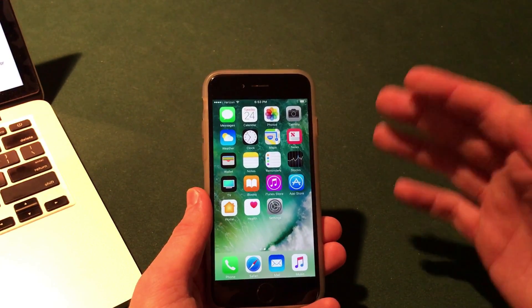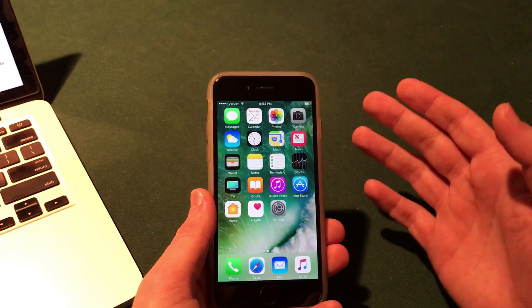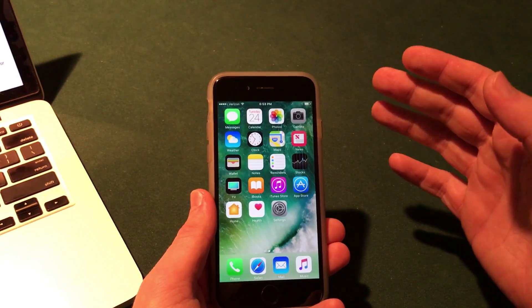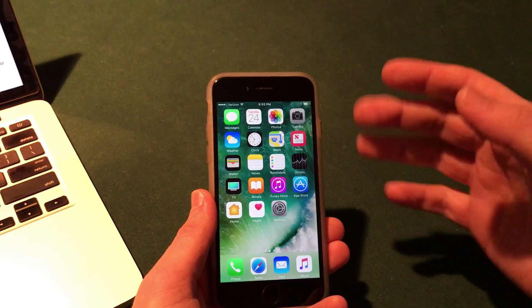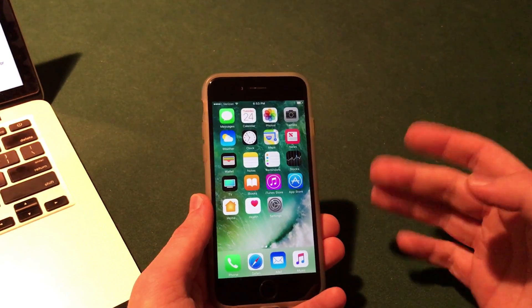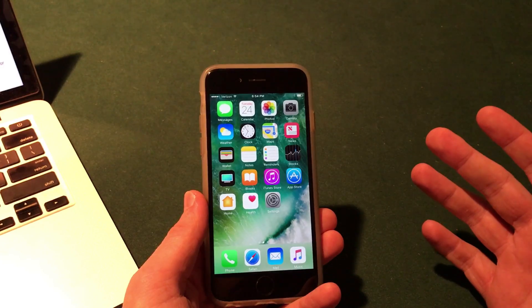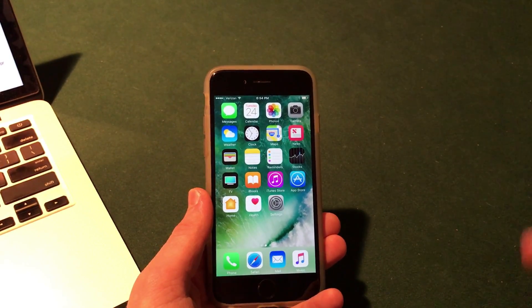Overall, that's iOS 10.3 and some of the big features included with it. Unfortunately we did not see the dark mode, but hopefully we'll see that in a future beta and I'll keep you guys updated. If you enjoyed this video, be sure to subscribe and give it a thumbs up. I also have my website and social networks linked in the description. I hope you're excited about iOS 10.3 as we move forward through the betas.